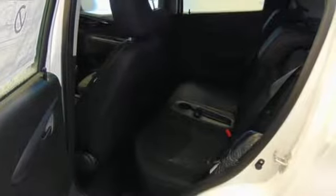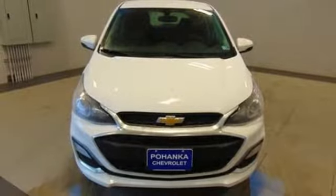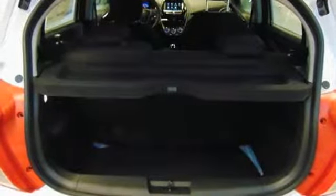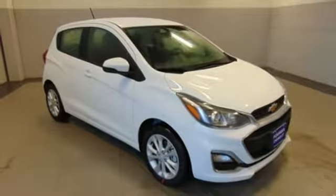Manual tilting steering column, smartphone wireless charging, air conditioning, inline four-cylinder engine, aluminum wheels, gas pressurized shocks, and power heated mirrors. Stop in for a test drive and make it yours today.